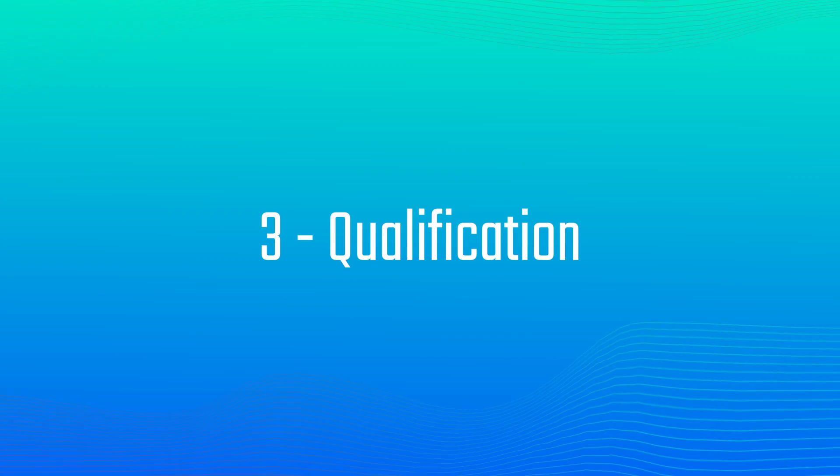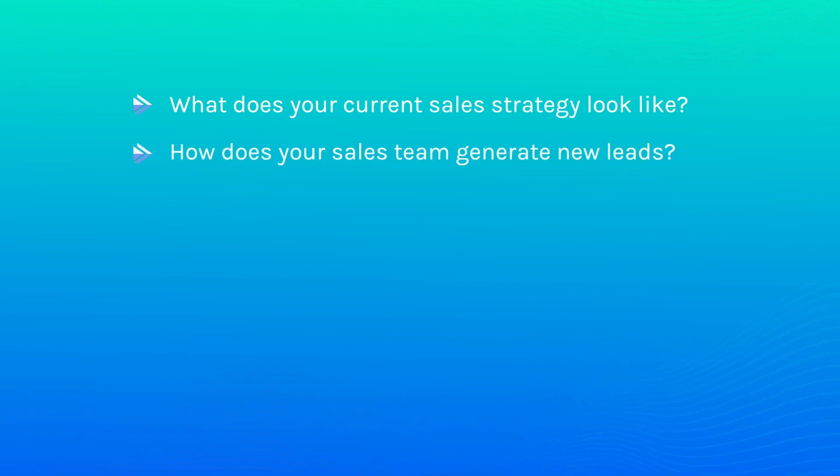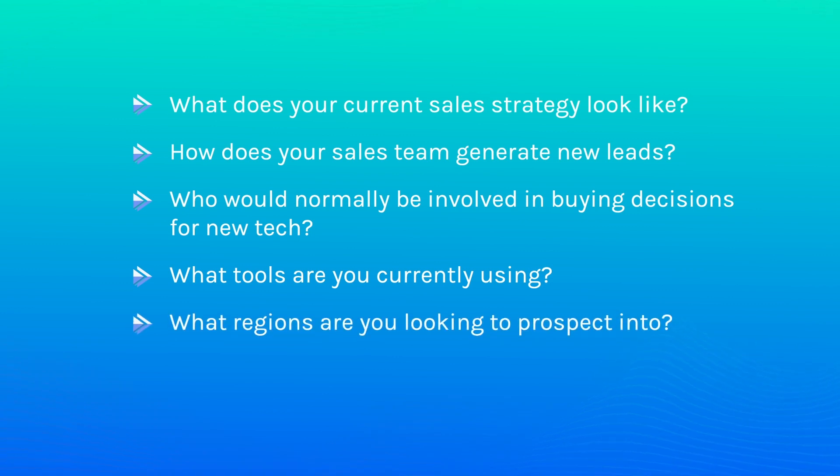Number three: qualification. Now that you've done the groundwork, it's time to get on the phone. During the first section of your cold call, you should be assessing your prospect's suitability as a customer. A top tip: ask your prospect open-ended questions — questions that don't require a yes or no answer, and are great for getting your prospect to open up. Some example questions Cognizm sales teams use: What does your current sales strategy look like? How does your sales team generate new leads? Who would normally be involved in buying decisions for new tech? What tools are you currently using? What regions are you looking to prospect into? And what are your current business growth goals?